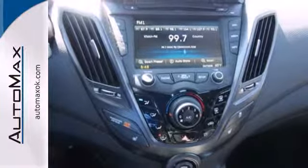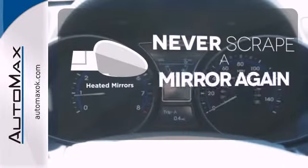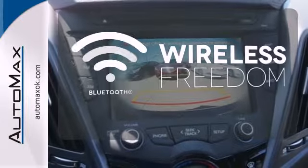It also features over 100 cubic feet of space, a multifunction steering wheel, and a large 7-inch touchscreen display. Heated mirrors means never worrying about ice obstructing your view. You don't have to put your life on hold when you have Bluetooth.